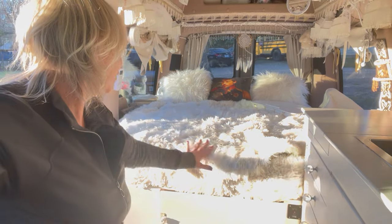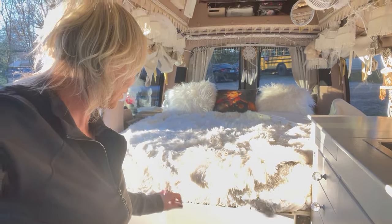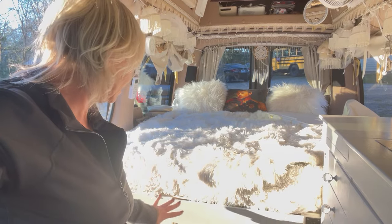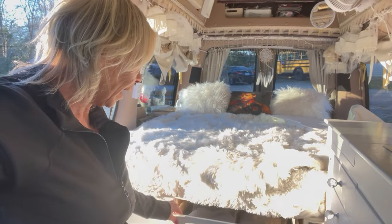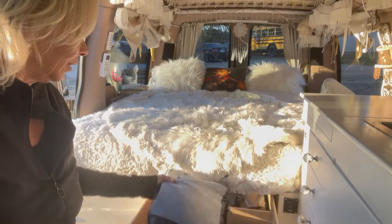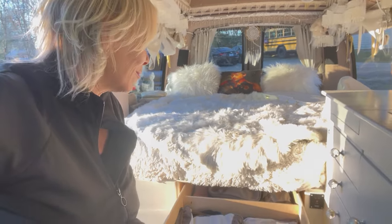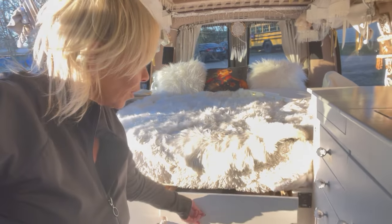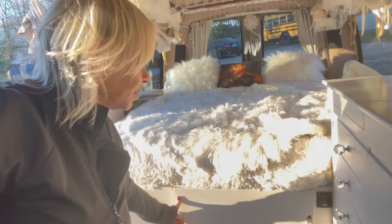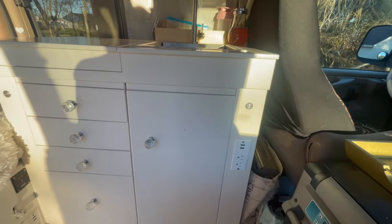I have quite a bit of storage under the bed — that's one of the things I love about this full-size bed. The storage accessible from inside the van is for my clothes, kept organized with labels and packing cubes. When you're in such a small space, organization is really really important. The drawers are on locking mechanisms so they don't come sliding forward when I'm driving.